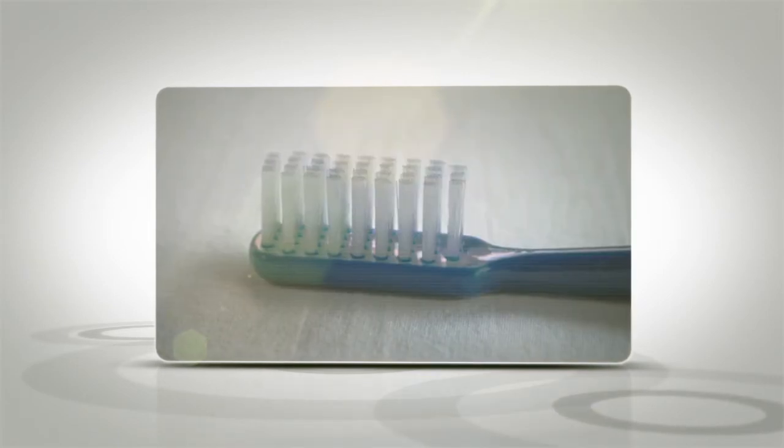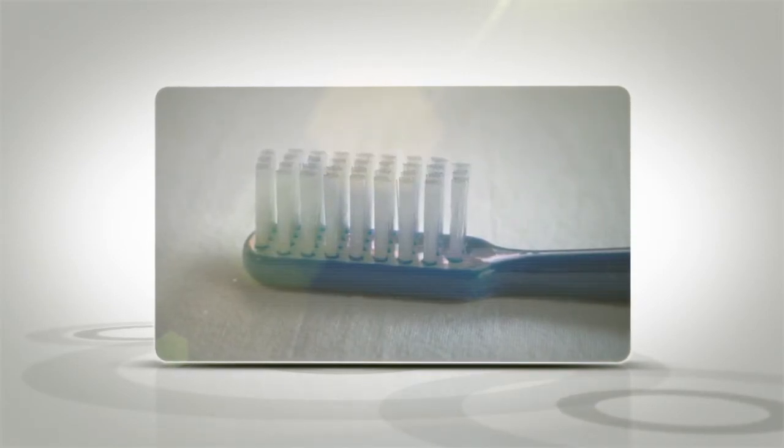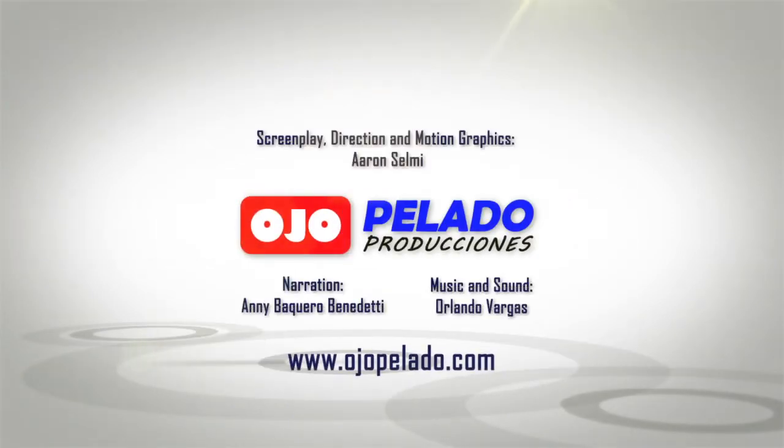Since then, plastic brushes are more affordable, and that is what we have in our bathrooms today. Catch you in the next DocuExpress!